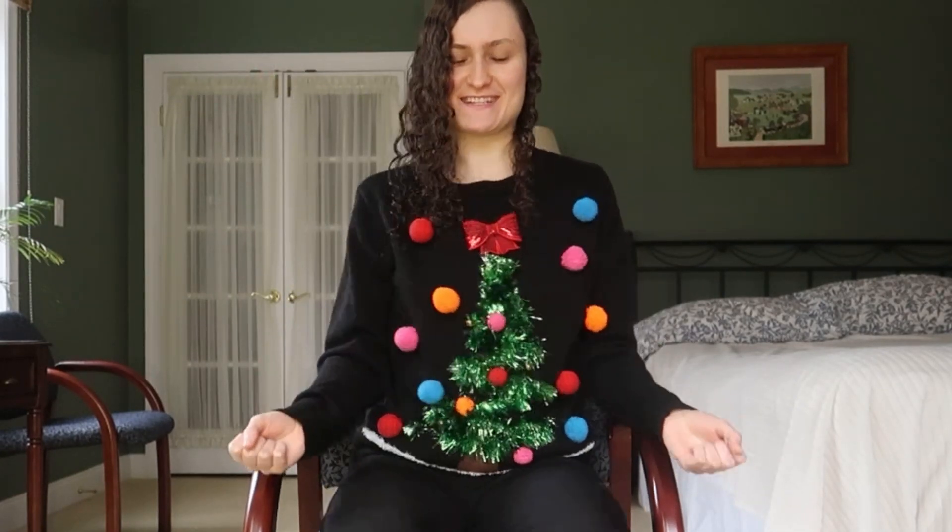I'm Eliana and my ugly Christmas sweater says 'Not Another Ugly Sweater.' I'm Michelle and my ugly Christmas sweater says 'Ho Ho Ho,' so I guess I'm supposed to be Santa. It's Rachel here — my ugly Christmas sweater says 'Santa's Favorite.' I love this sweater because it's pink and I think I'm Santa's favorite. I'm Jillian — this is my sweater. It jingles and it's got a Christmas tree.